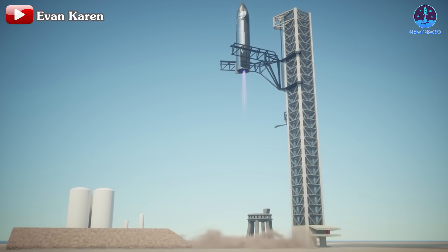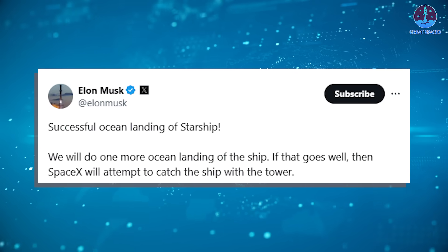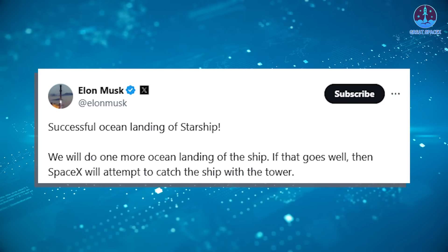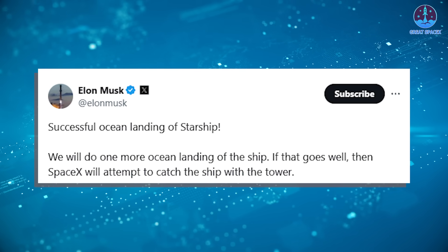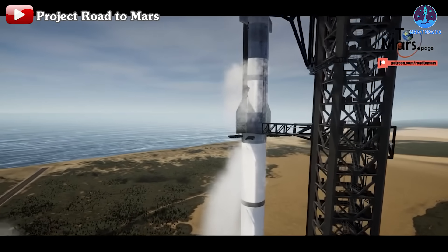If successful, this could pave the way for SpaceX to attempt catching ships directly with the tower, a milestone confirmed by Elon Musk: 'We will do one more ocean landing of the ship. If that goes well, then SpaceX will attempt to catch the ship with the tower.'